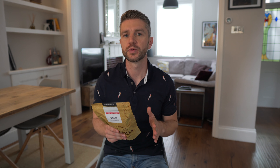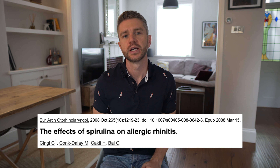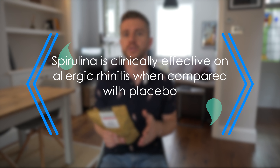I started looking at potential supplements that can maybe help my nasal congestion. I found a great supplement called Spirulina. There was a study done in 2008 that took 129 people. They split them into two different groups — one was given a placebo, the other was given Spirulina — and they recorded their symptoms over six months. They were given two grams of Spirulina a day. They found that there were clinically significant reductions in symptoms of things like itchiness, nasal discharge, and sneezing. So it was a really interesting study, especially considering the magnitude of effects that Spirulina had on their symptoms.